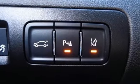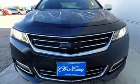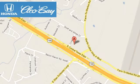This thoughtfully designed full-size car is ready and waiting for you to test drive today. Clio Bay Honda is one of the premier Honda dealers, conveniently located at 3907 East Centex Expressway in Killeen, Texas.